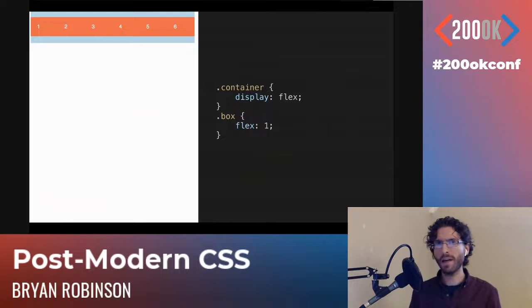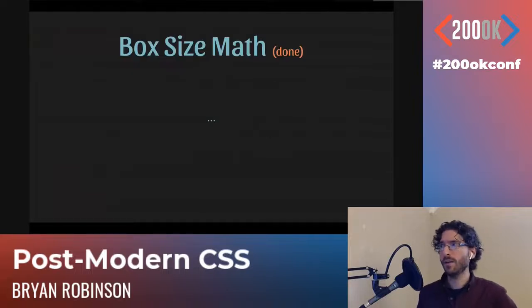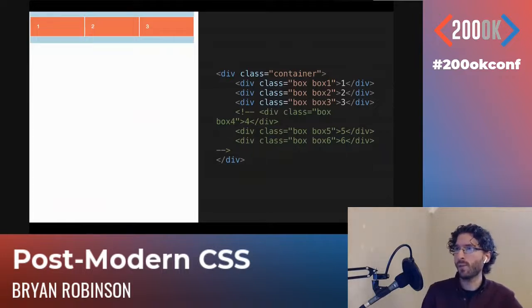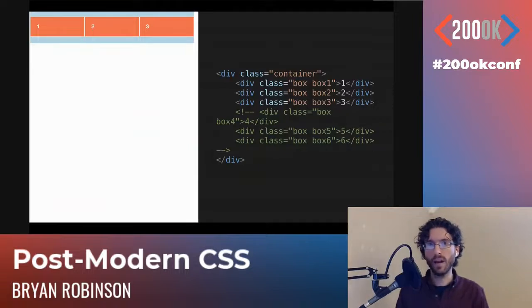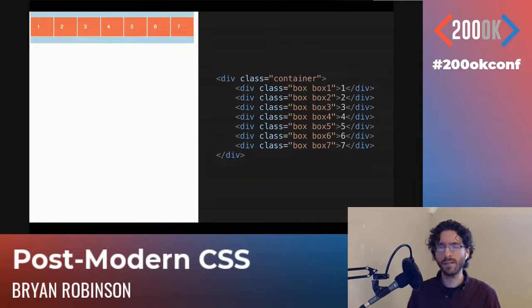We have these six boxes side-by-side with no math needed. The great thing is if our markup changes, our layout changes by default — those elements stretch to fit the available white space. Get rid of the last three boxes and we get three side-by-side instead. We can also add additional boxes, and as long as there's space for the content, they'll fit in our flow — so we get seven boxes instead of six.